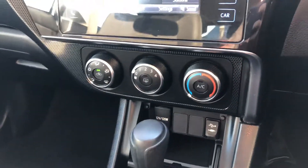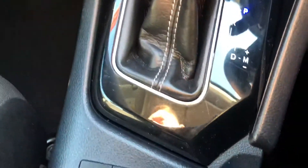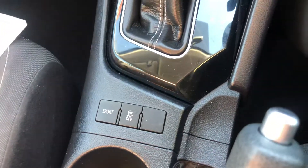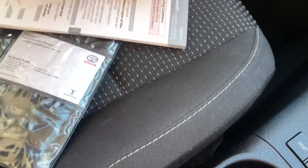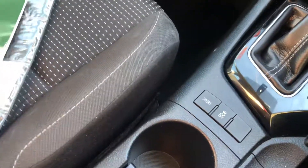Drives really nicely — the Corolla is a very, very nice car to drive. Sports and traction control are there. All the books are in here as well: 10,000, 20,000, 30,000, and 40,000 kilometre services have all been done and it's all up to date, not due until 52,000 kilometres. So all the books are there.